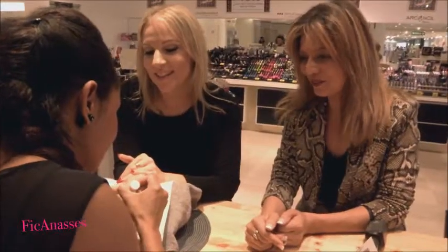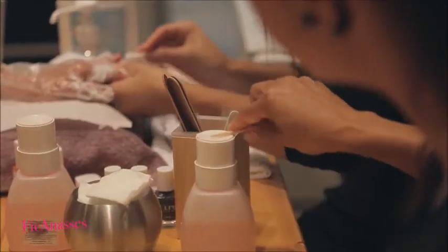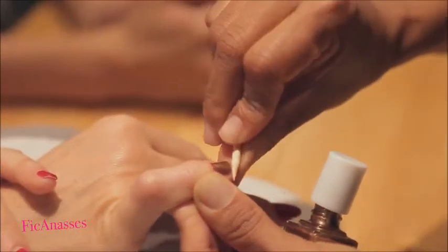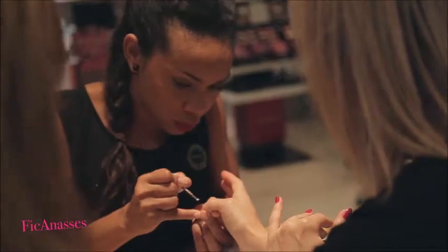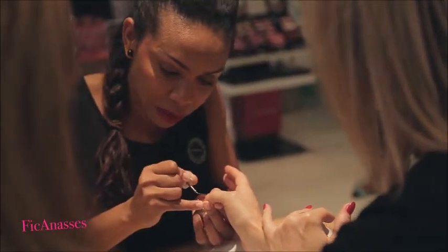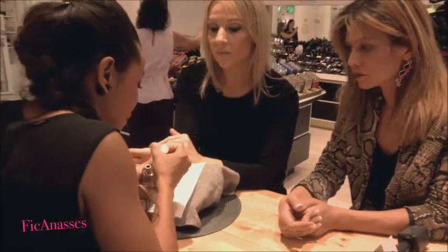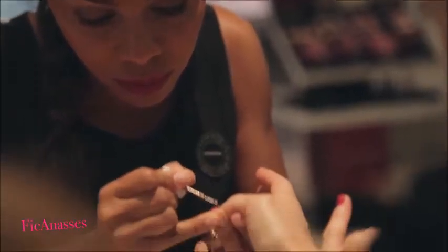I wanted to know — just for next time, I would like to try it. Is it necessary, at the base, on a coat of varnish, to put a specific product to protect the ongles, or is it not obligatory with the varnish? We have the base, which is really very, very good for the ongles. If you don't want to use the Cure Bazaar varnish at the moment, you have a very good, very qualitative product directly on your ongles.